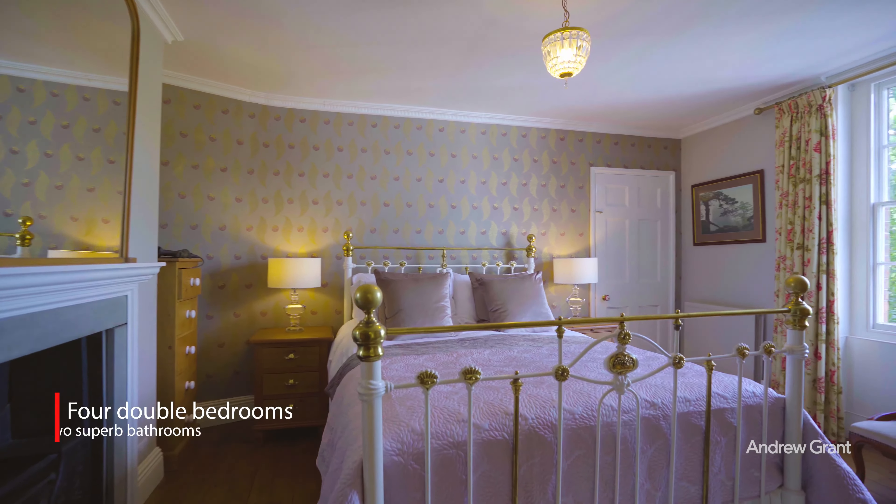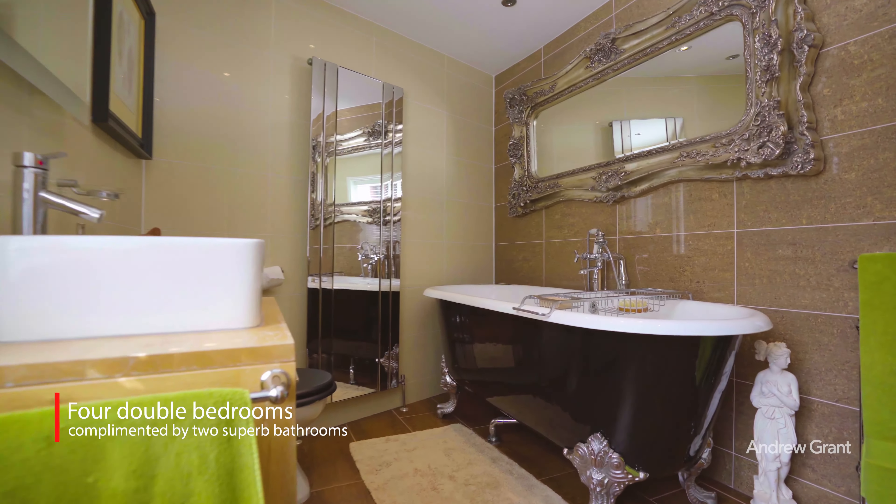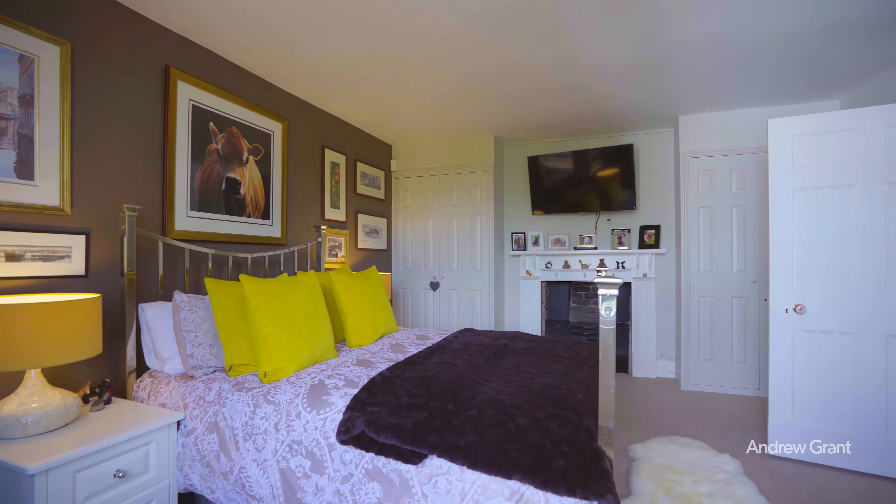Upstairs, the stylish interior continues with four double bedrooms situated over two floors, complete with two bathrooms having luxurious suites, and a cosy sitting room.